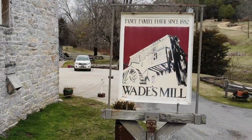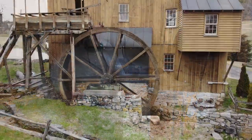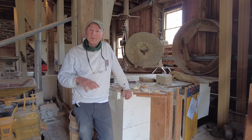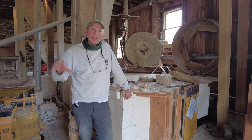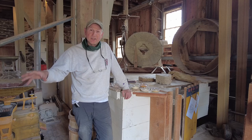Welcome to Wade's Mill. This is the oldest continually operating grist mill in the Shenandoah Valley. The earliest documentation of a mill being in this location is 1750. It was built by a gentleman named Captain Joseph Kennedy. The Wade family got the mill around 1880 and had it until 1990.